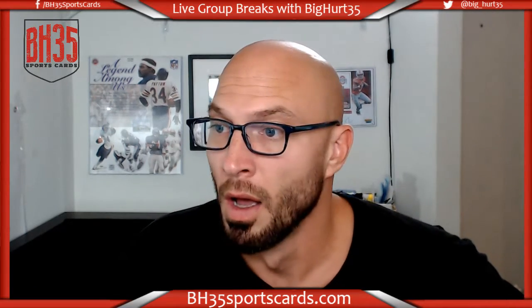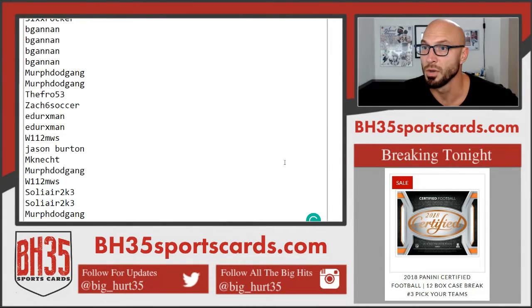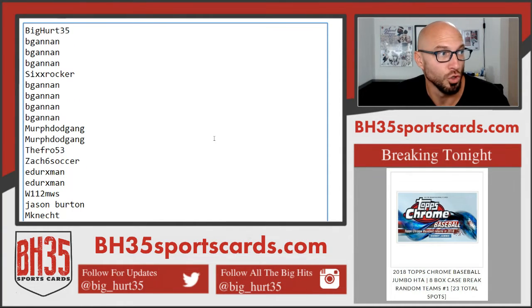All right, here we go. Team draw for 2018 Topps Chrome Baseball Jumbo HTA 8 Box Case Break — Random Teams, number one. It's a long title. Here is everybody that joined. Thank you, everybody that joined. I appreciate it. Good luck to you.